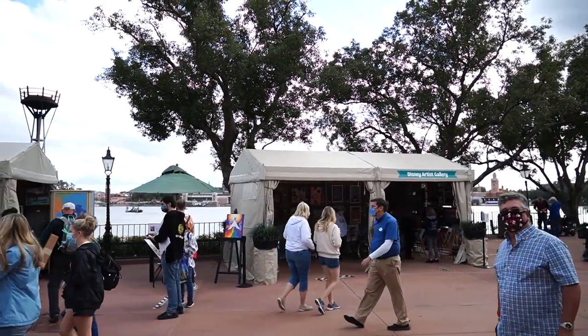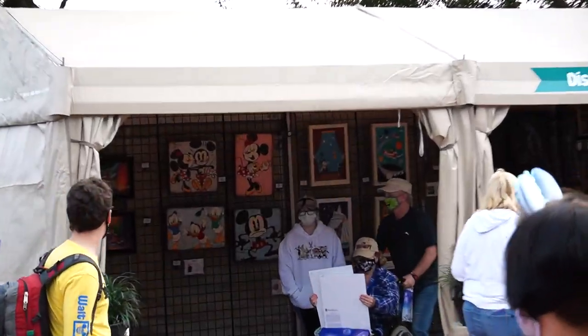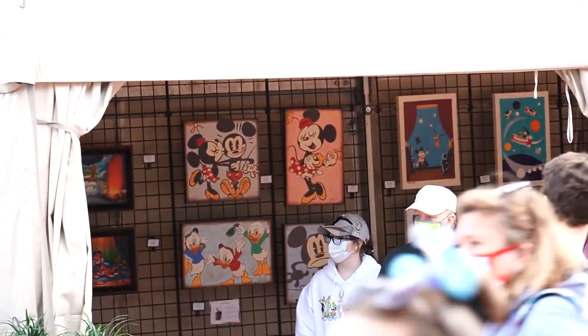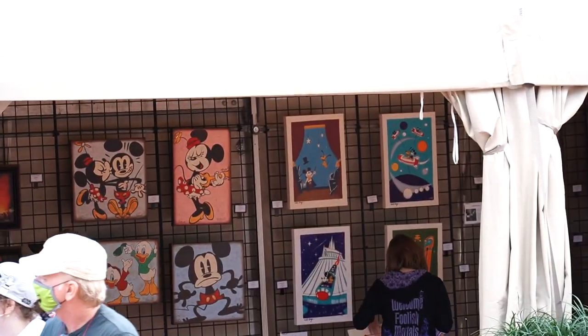All around the World Showcase are these Disney artist galleries where different artists have their artwork on display for you to buy, and sometimes the artist will even be outside the booth signing their artwork as you buy it.